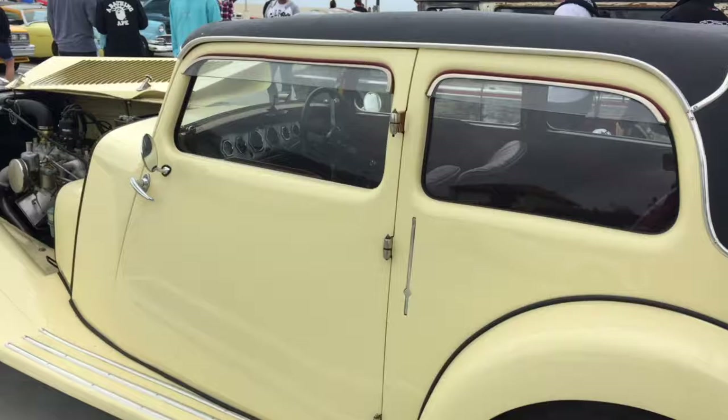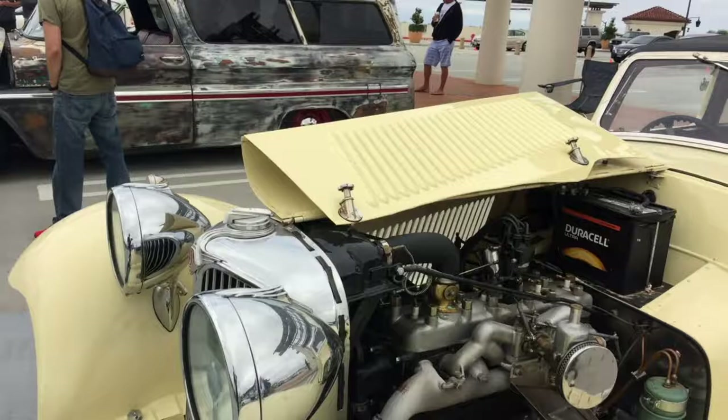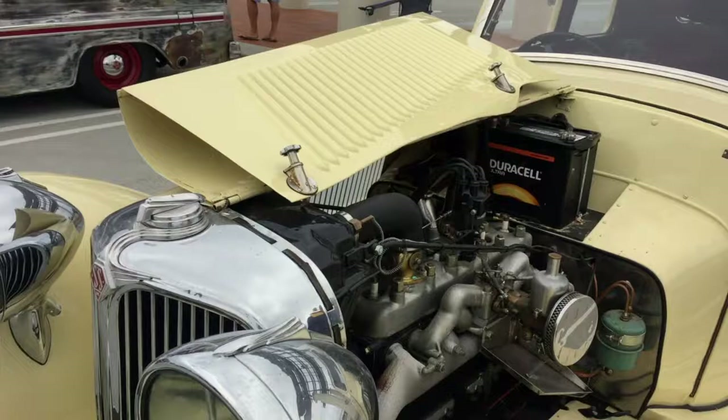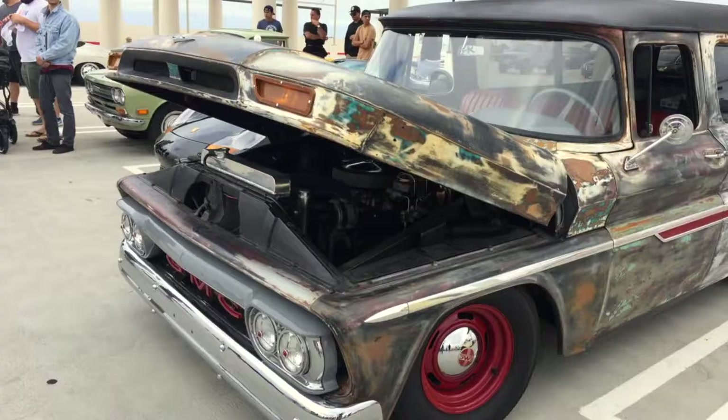That flat-head six-cylinder there running a single SU carburetor. SU's have hardly ever changed over the years — such a simplistic carburetor to work on. Inside there's a brass barrel and a needle that goes down, and the vacuum causes the brass barrel to move up and down. Occasionally these things will start running badly and you've got to unscrew the top and fill it with very light machine oil, and all of a sudden it will start running again. I had a car years ago with twin SU's, then another with triple SU's, and I used to tune them by ear — literally like tuning a guitar.